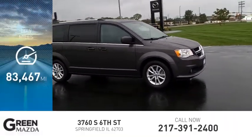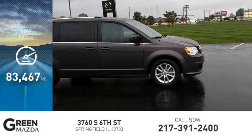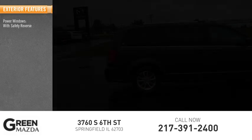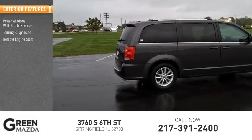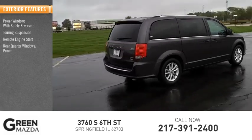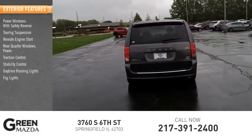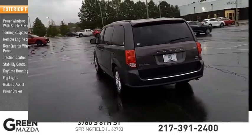This vehicle has less than 85,000 miles. Here are some of this vehicle's great options: power windows with safety reverse, touring suspension, remote engine start, rear quarter windows, power traction control, stability control, daytime running lights, fog lights, braking assist, and power brakes.